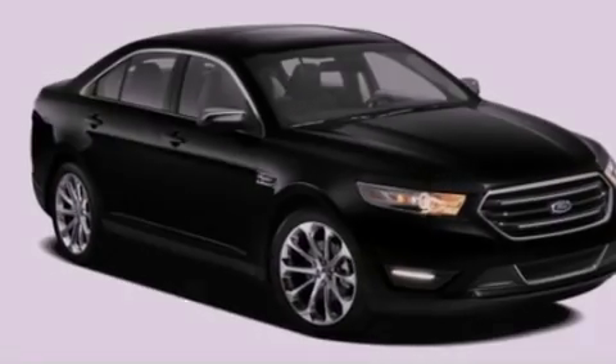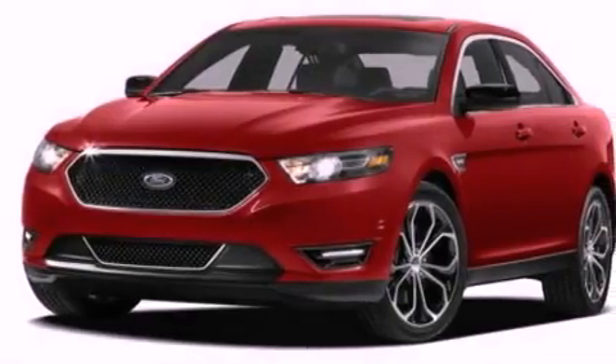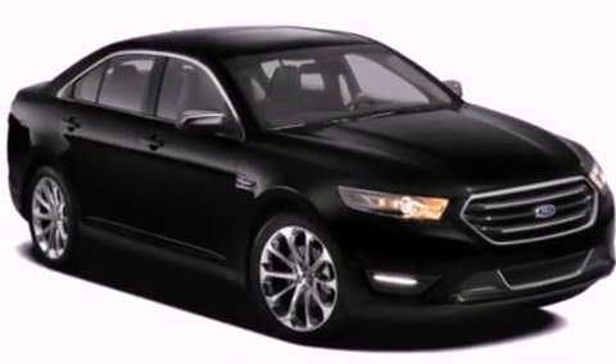The following features are also included: cruise control, an auto-dimming rearview mirror, front and rear reading lights, a six-speaker audio system, a leather-wrapped steering wheel, a security system, privacy glass, dusk-sensing headlights, an anti-lock braking system, and air conditioning.